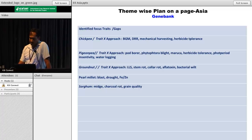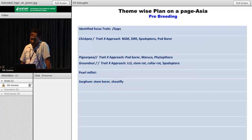Sorghum has charcoal rot and grain quality. These are the traits where we think we are yet to screen - some germplasm which is yet not screened. These are traits where we need support from wide hybridization and pre-breeding. In chickpea: BGM, DRR, spodoptera and pod borer. In pigeon pea: pod borer, maruca and phytophthora. Groundnut: LLS, stem rot, collar rot and spodoptera.